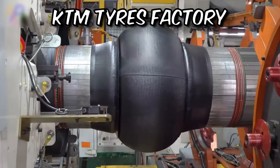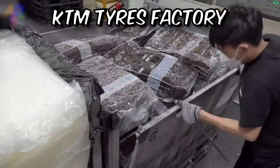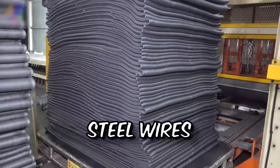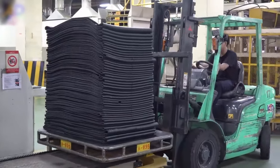Let's dive into the fascinating journey of making motorbike tires. At the heart of tire manufacturing lies an array of raw materials: natural rubber, synthetic rubber, fabric cords, and steel wires. These materials are meticulously gathered, sorted, and prepared for the next phase.